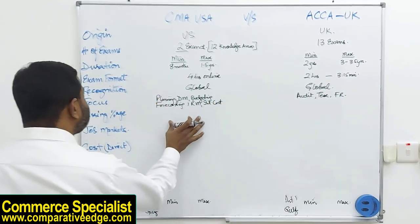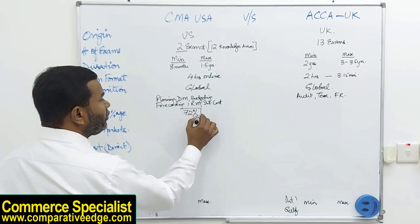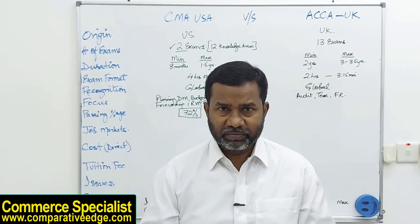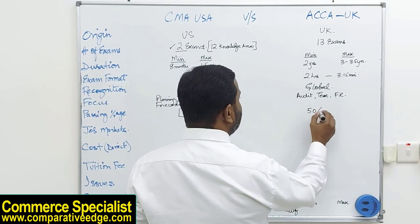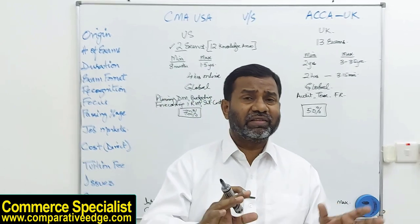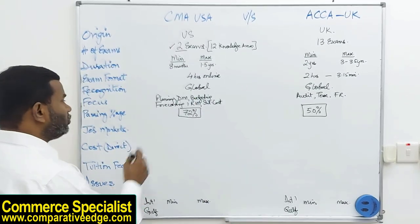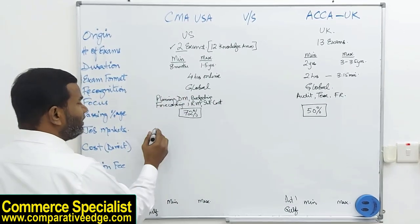To pass the CMA exam, you need to score 72% in each part. For ACCA, you require 50% to pass any paper, but that in no way makes ACCA easier than CMA — achieving that 50% is still a significant challenge.